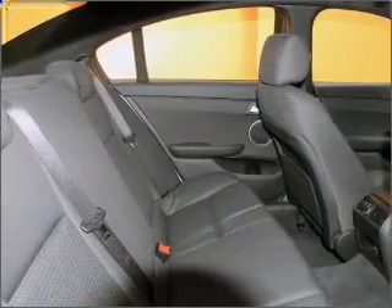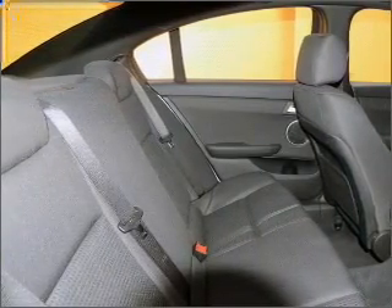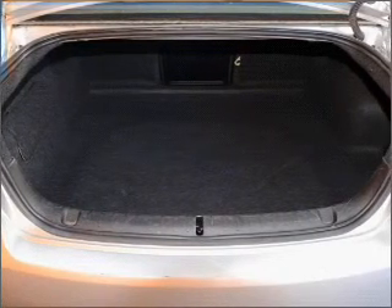Also included are an auxiliary input for your MP3 player, an adjustable tilt steering wheel, ventilated disc brakes, side airbags, curtain head airbags, and stability control.